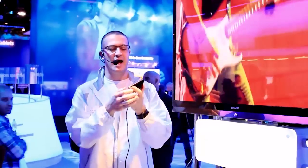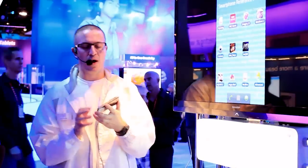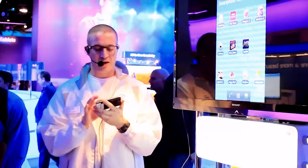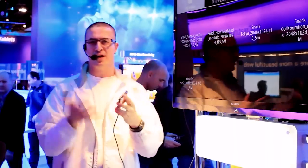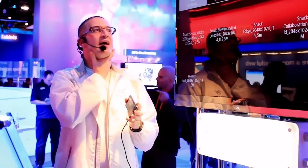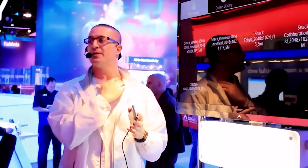Even more impressive, I think, is that we've been working with a company called Immersive Media. What they do is they produce videos that are 360-degree fully immersive HD videos. What I'm going to show you is Will.i.am from the Black Eyed Peas — we followed him for a day, and this video is in 1080p.